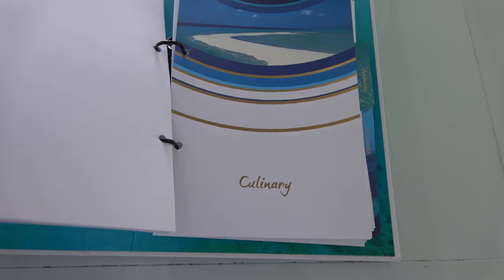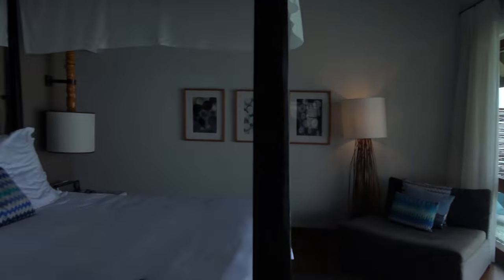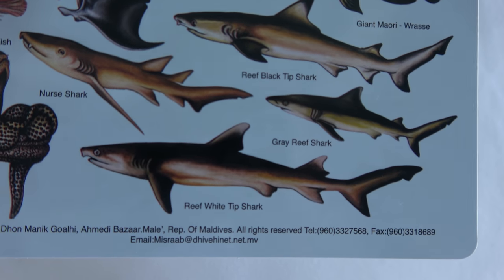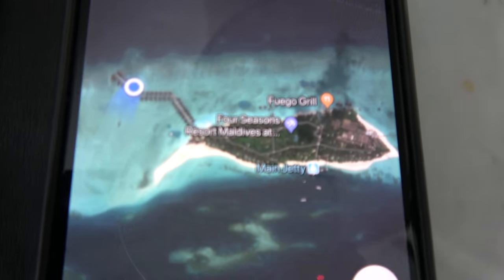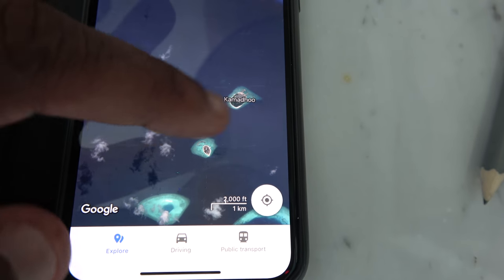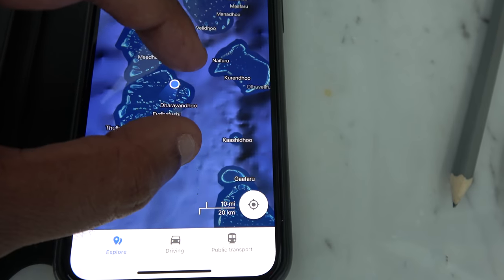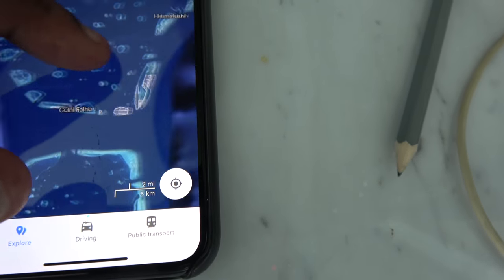The bathroom is just through here — it's huge. Four Seasons Resort at Landa Giraavaru, Maldives. The best bit is the outdoor shower out there. It comes out like a waterfall, not like a regular shower — open air. I had an outdoor shower when I got here. You can see the rocks. It's their own brand shampoo and conditioner.